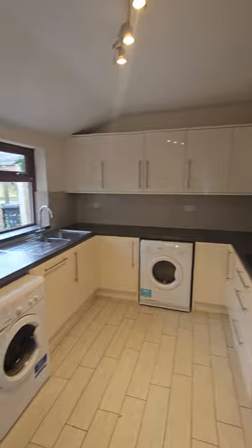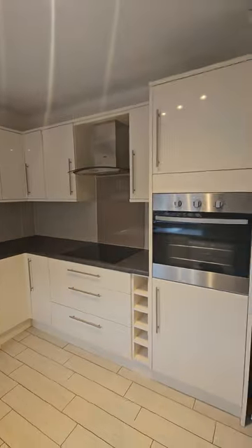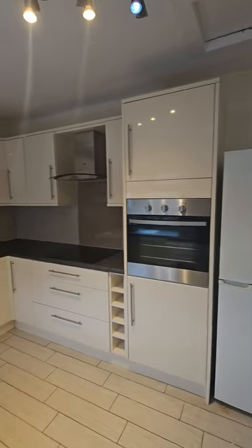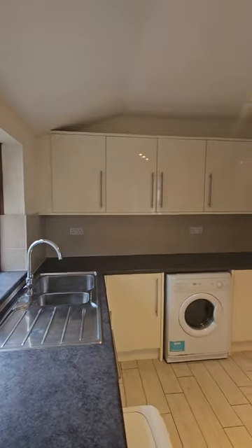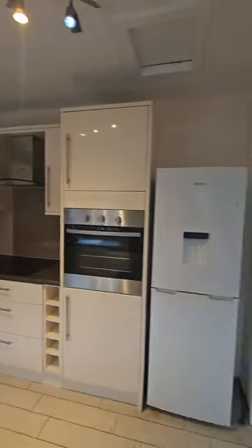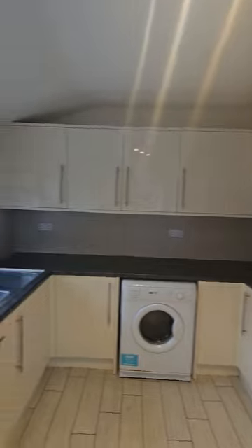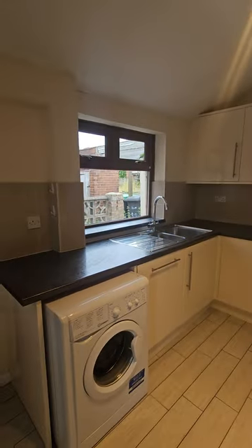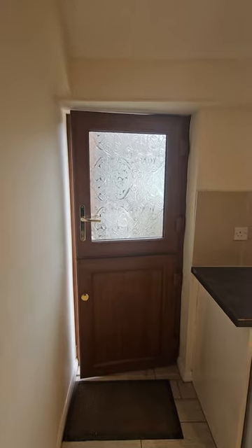The kitchen's gorgeous, as you can see. The white goods will remain — they are working, but it's up to the purchasers to guarantee they're working in order thereafter. There's a barn-style door there. We can go outside — I'll show you outside now.